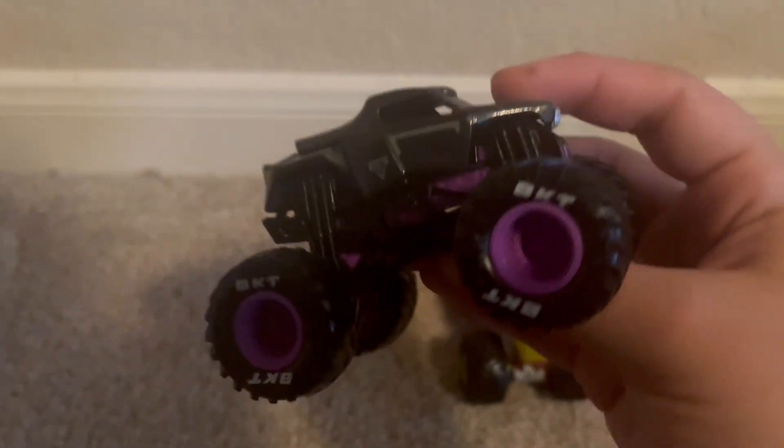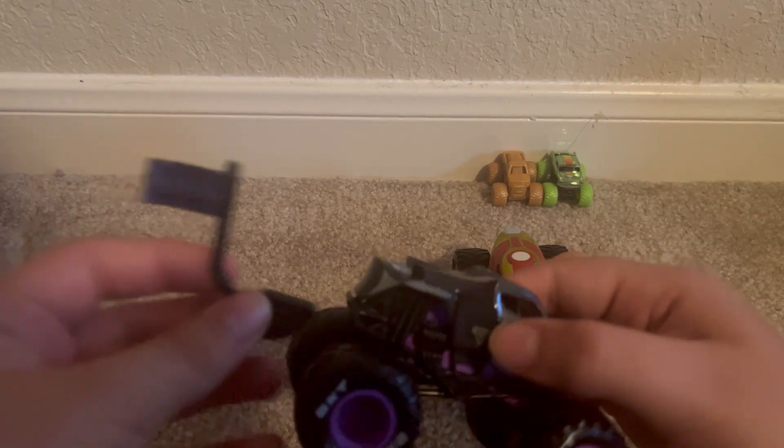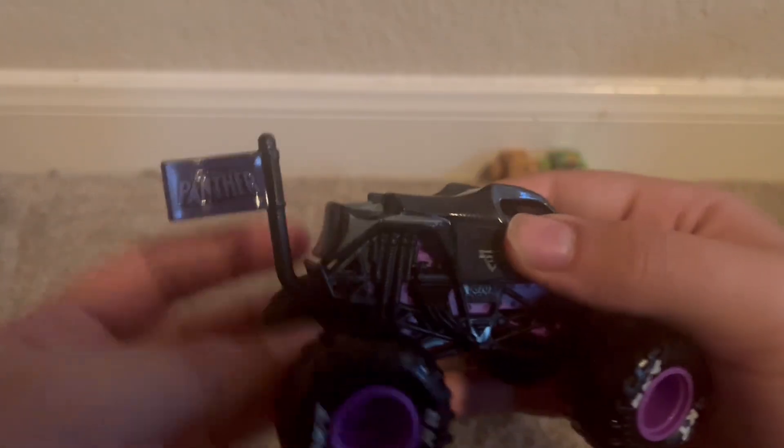So yeah, I have it now and I like this one a lot. Spin Master Monster Jam got this the other day — go check his unboxing video out, he found this one as well. And the flag, let's put it on. Yeah, there's Black Panther with a flag on it. Looks cool.